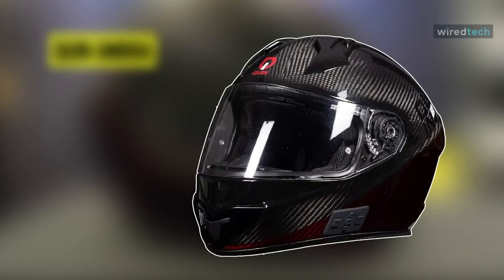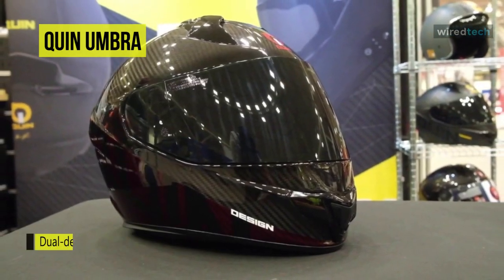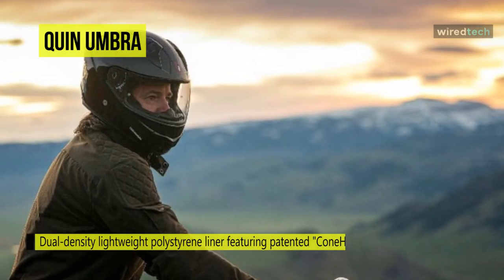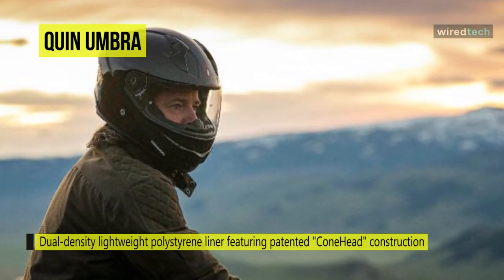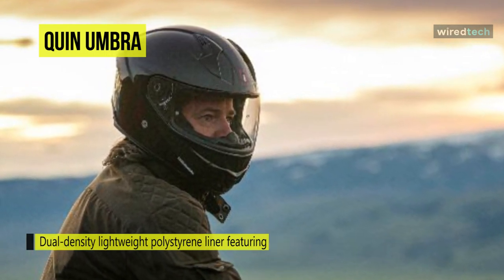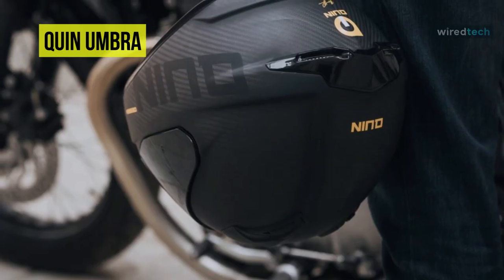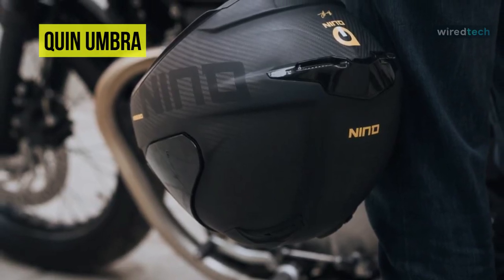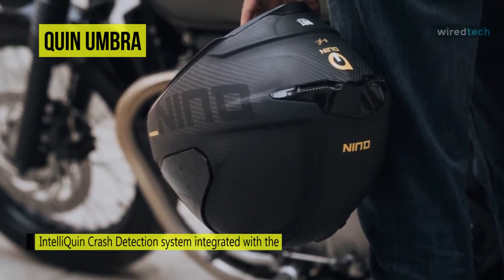Next is the Quin Umbra. At just 2.79 pounds, this helmet is lighter than most premium purpose-built race helmets on the market, even with a fully integrated Bluetooth system and IntelliQuin smart safety technology. The IntelliQuin system makes Quin the first motorcycle helmet to offer integrated crash detection and an SOS beacon, providing 21st century safety essentials never before available to motorcyclists.